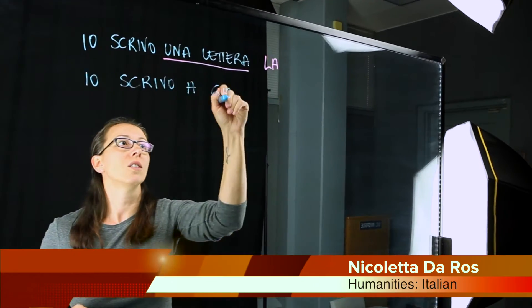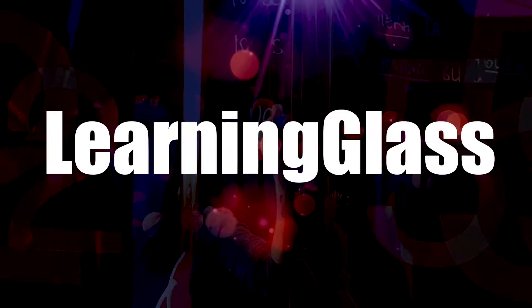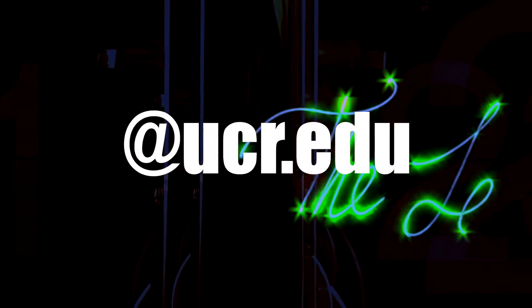To view a live demo and explore how the Learning Glass might work for you, contact our instructional design team at learningglass@ucr.edu.